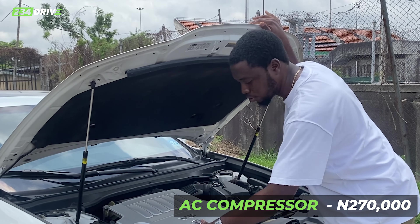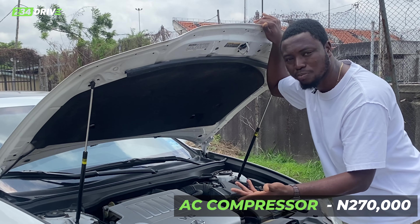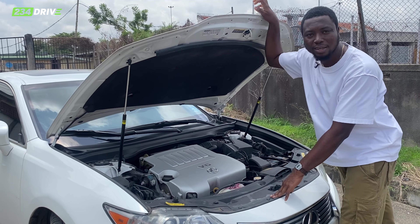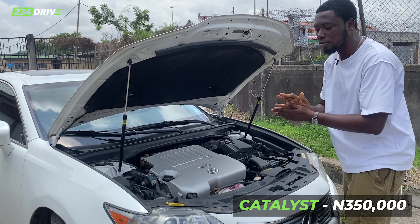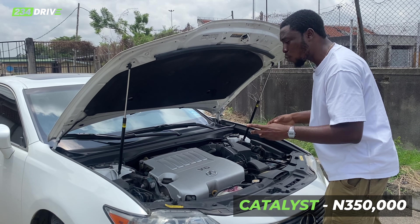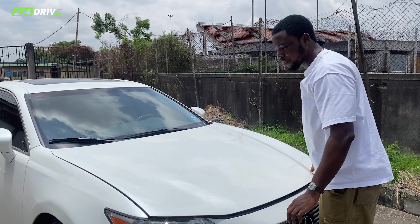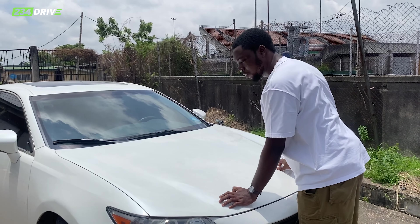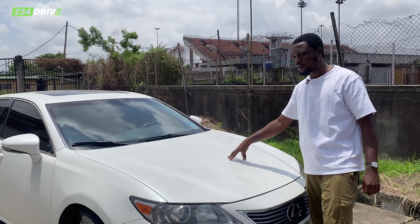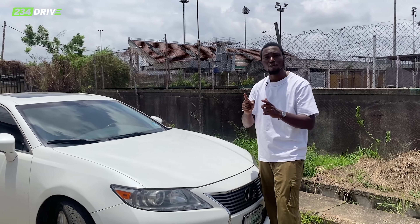If you have any issues with your ABS pump — maybe ignoring sensors — you'll spend about 150k to 300k on your ABS pump depending on where you're buying from. The electric steering rack of this car is about 600k for the actual one, but if you're not buying the rack and pinion, maybe 150k to 200k. The engine is 1.3 million naira and the transmission is 3.2 million naira.